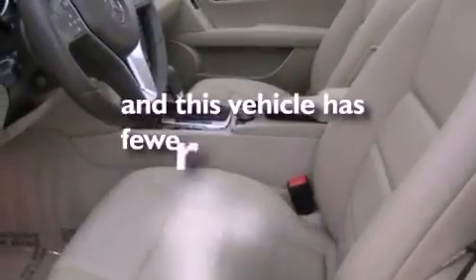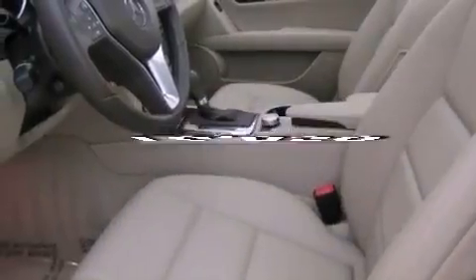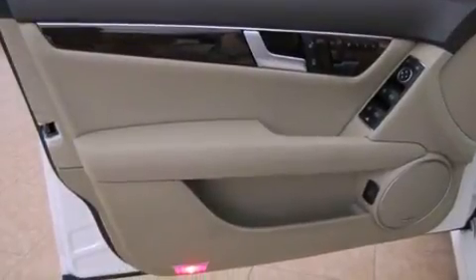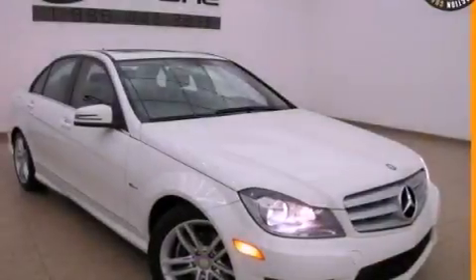This vehicle has fewer than 17,000 miles on the odometer. With an EPA estimated rating of 31 miles per gallon on the highway, this automobile pays off in the long run.